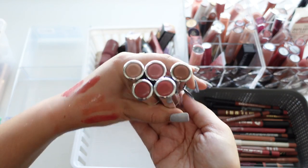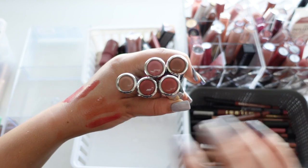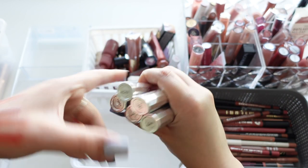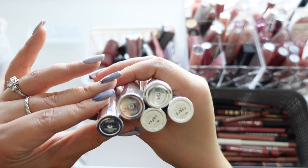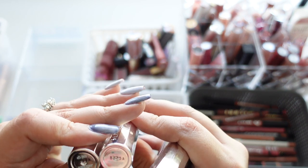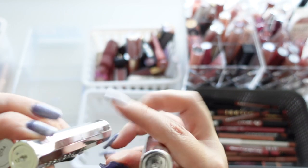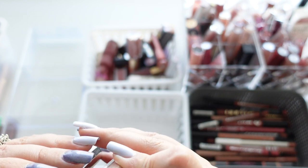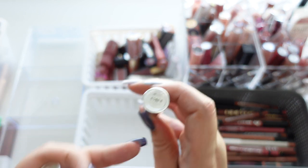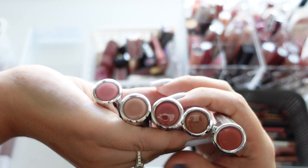I'm pretty sure I'm missing one or two more shades, but this is the Sephora Rouge Lacquer and these are so beautiful. Sephora's cruelty-free status is a bit iffy, but I bought these before and I love them so much. I think I'm going to keep them all — I have them in L15, L21, L42, L43, and L14, all very nudie-type shades.